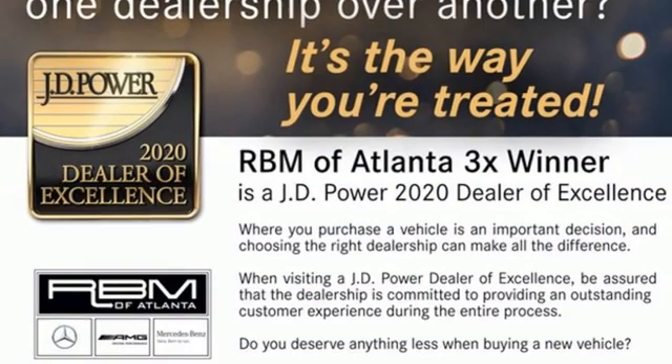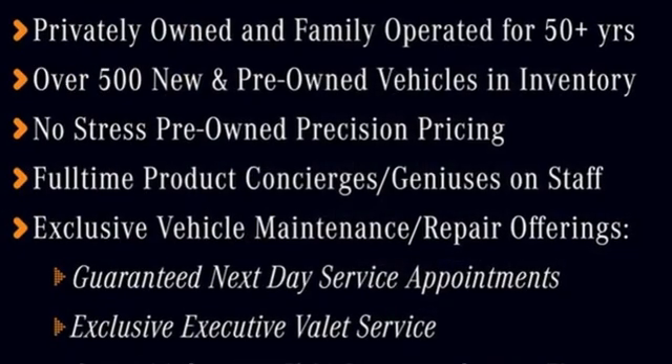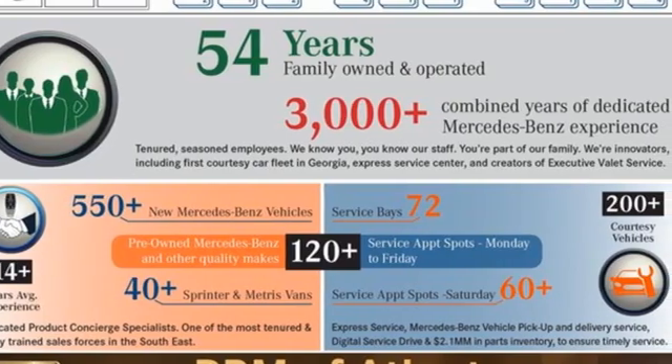Power telescoping steering column, rear-wheel drive, auto-dimming rear-view mirror, and LED low-beam headlights. To get the best, get a Mercedes-Benz. See what it can do for you when you take it for a test drive.